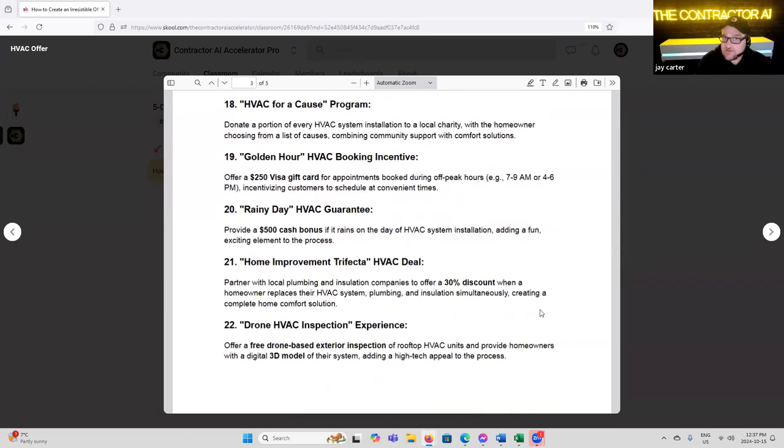'Golden HVAC Booking Incentive' — offer a $250 gift card for appointments booked during off-peak hours, incentivizing customers to schedule at convenient times. This is actually for a closed sale — if they book their appointment in off hours, say 7 to 9 or 4 to 6, they would get a $250 Visa discount for booking the appointment in that time, if they went ahead with the installation.